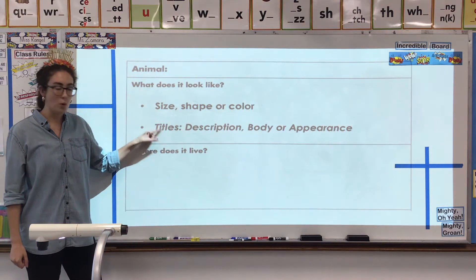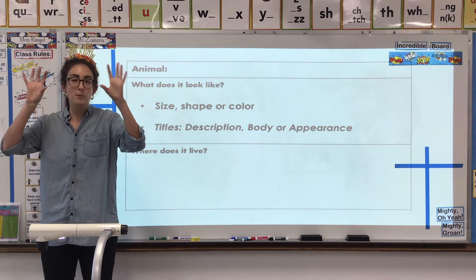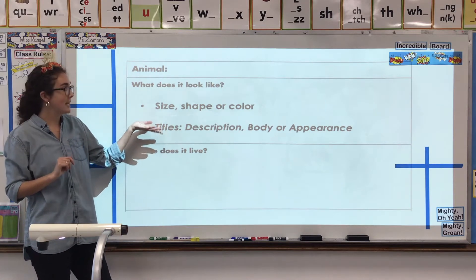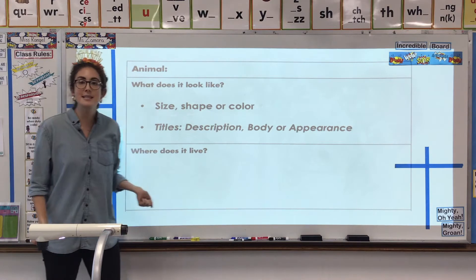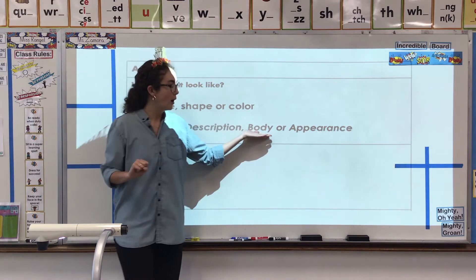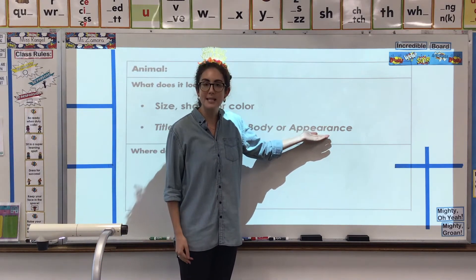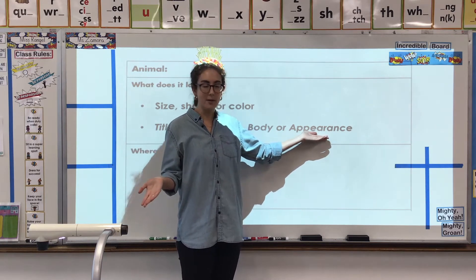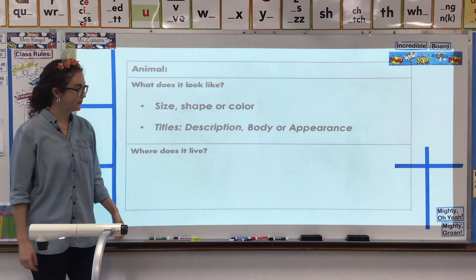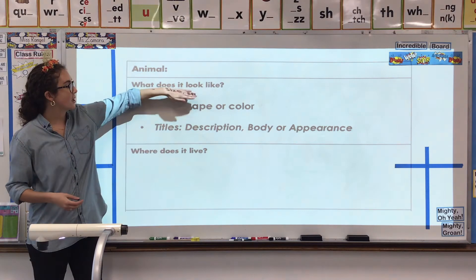As you're reading, you might see titles or headlines in the books, and those headlines are going to clue you in to the information you're about to read. If you're about to read about what it looks like, you would see a title that might say 'description,' 'body' — what does their body look like, what parts is it made of — or 'appearance.' Something's appearance is what it looks like to others, so appearance is a great vocabulary word when we're talking about what something looks like.